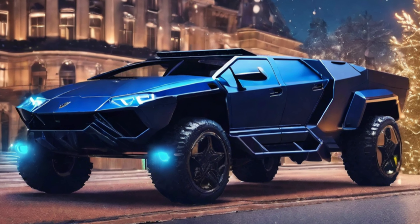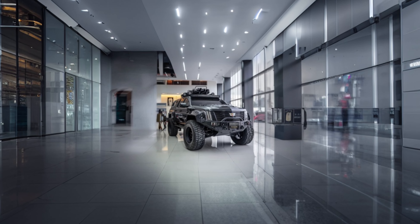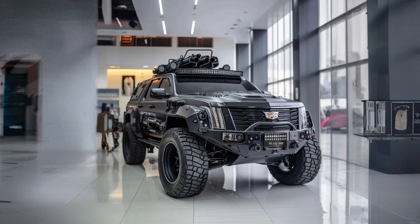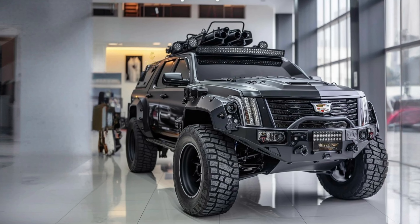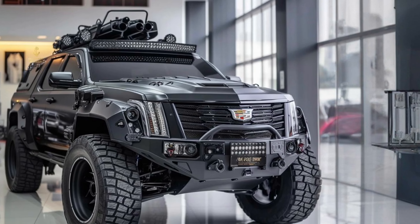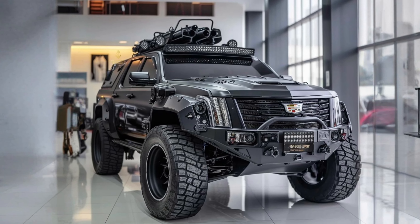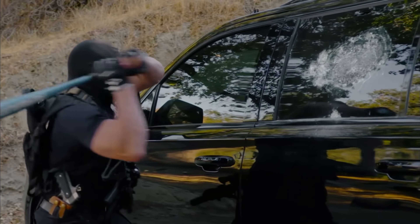this car strikes fear into the hearts of anyone who dares to cross its path. The second car, a Cadillac, exudes an air of elegance and power. Its sleek black exterior and polished chrome details make it a symbol of class and sophistication. But beneath its luxurious facade lies a deadly secret — equipped with bulletproof body armor and concealed machine guns.